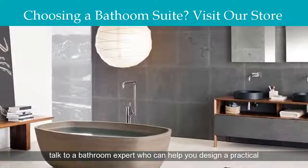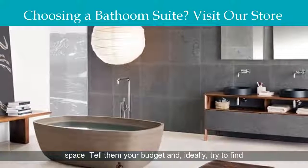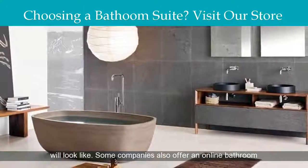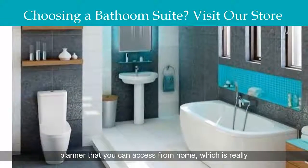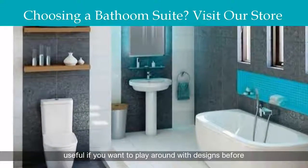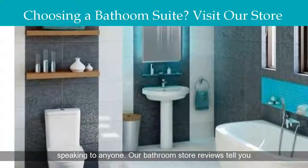If you can, talk to a bathroom expert who can help you design a practical space. Tell them your budget and, ideally, try to find a company that can show you 3D images of what the bathroom will look like. Some companies also offer an online bathroom planner that you can access from home, which is really useful if you want to play around with designs before speaking to anyone.